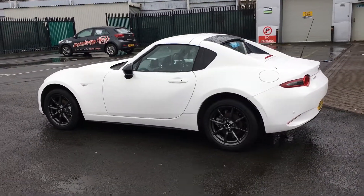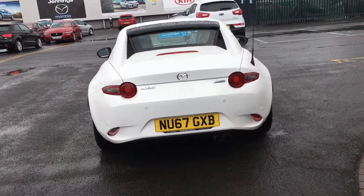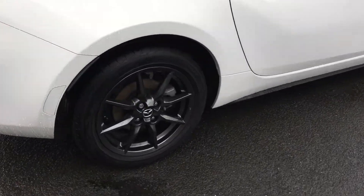It's got the 1.5L petrol engine which offers very good performance with 133 PS. This car is finished off in white pearlescent and complemented by these 16-inch smoky alloy wheels.